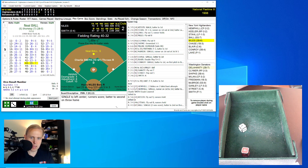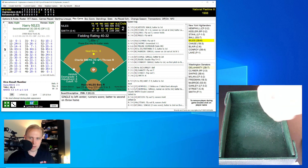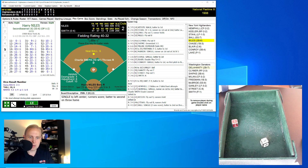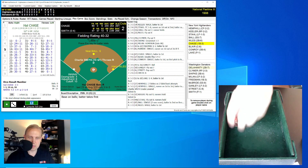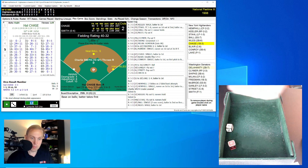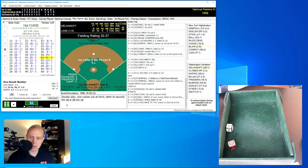Ball makes it over to second base, and that really changes the complexion of this game. It's now a 3-1 ball game in favor of the Highlanders without much time remaining. Ball makes it happen. With Ball on second and two outs, Harry Niles rolls a 13 for a 14 — walks. That brings up Hal Chase. Chase rolls a 61 for a 41, adjusted to 39 — ground ball to third baseman Shipka, who makes the play to the bag himself. We go to the bottom of the eighth inning.